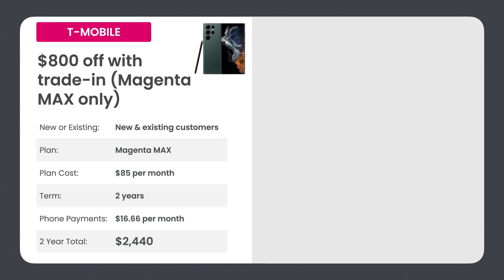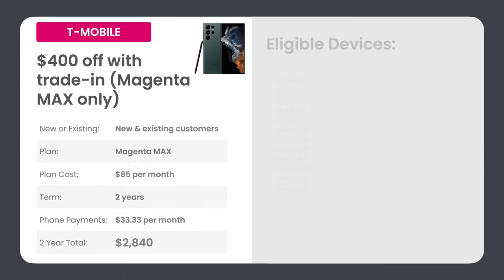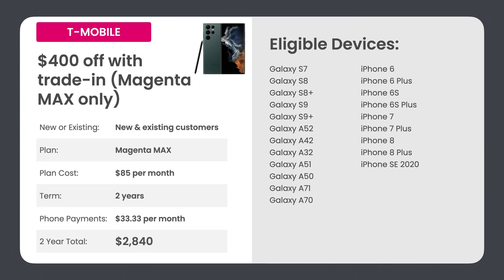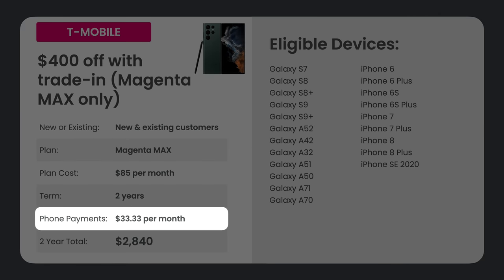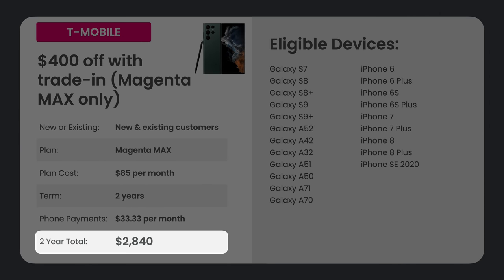The next T-Mobile deal is $800 off with trade-in for older and more entry-level devices — your S20, S10, Note 10, and entry-level iPhones including iPhone X or newer. The next deal is $400 off with trade-in for your Galaxy S7 or newer, or iPhone 6 or newer. This is still exclusive to Magenta Max. It's a two-year contract, you're paying about $33.33 per month to finance the phone, and your two-year total is $2,840.